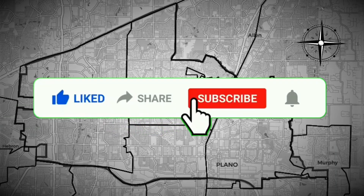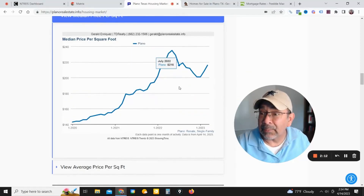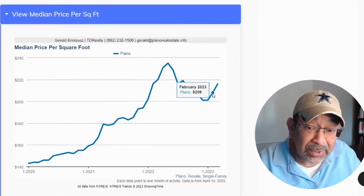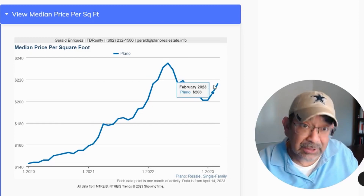Make sure to like, subscribe, and share this video with anyone that could find this info useful. Now here we are with the median price per square foot. As you can see, this number also went up — it went from $208 to $216, so just a little bit of an increase there.